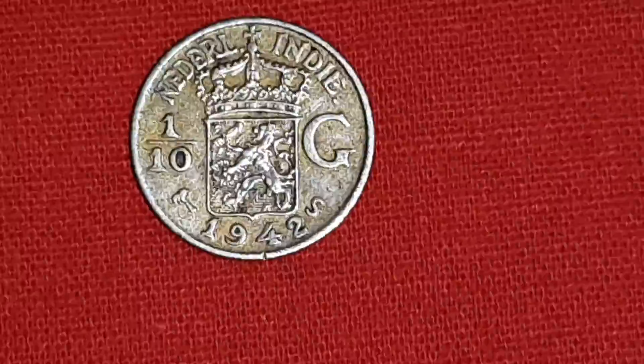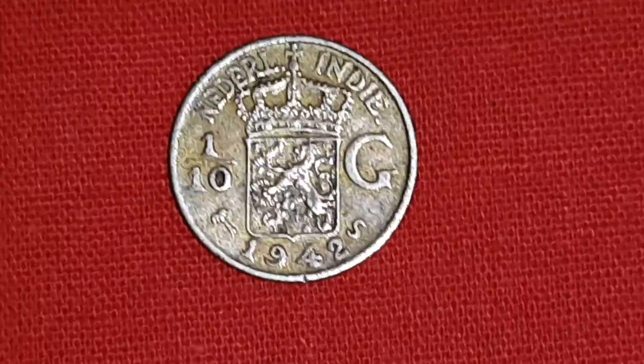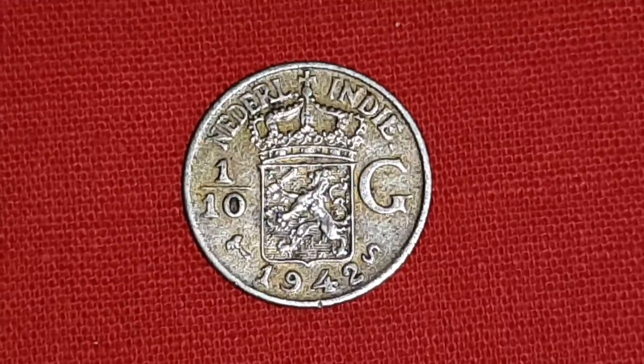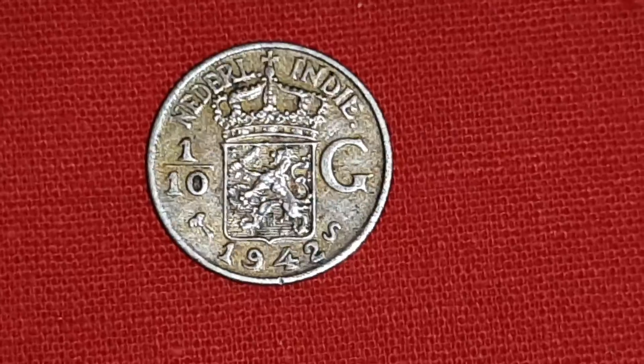Hello, antique silver coin lovers. This is a 1/10 Gulden silver coin of Netherlands East Indies of 1942.